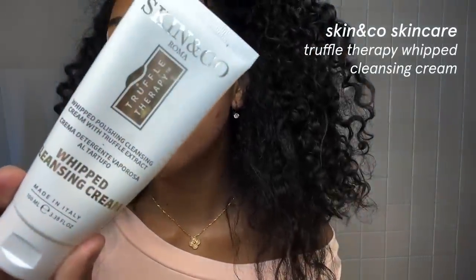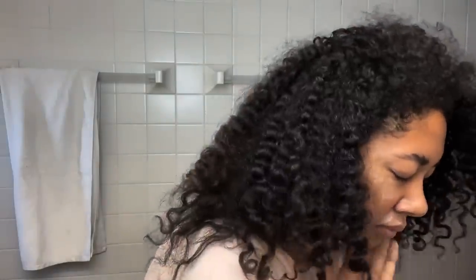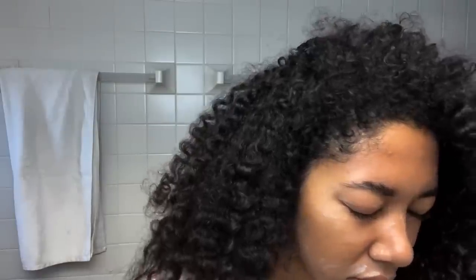This is my cleanser. It's from Skin & Co. Roma — it's the whipped cleansing cream with truffle extract. I really hate for my skin to feel tight after I wash it. Alright, that was not well planned, but we're cleansed, we're clean. It's giving clean skin.